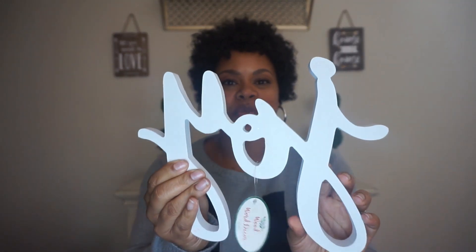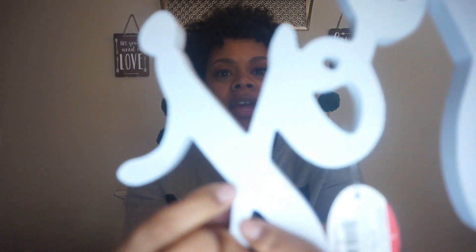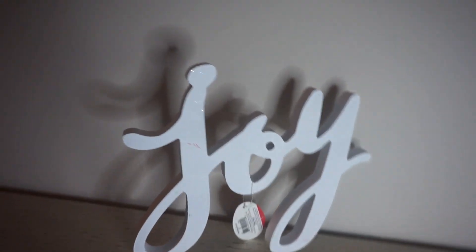The next thing I got was this joy sign — it was the last one at the first target. It's actually pretty beat up; it has a bunch of marks and scuffs on it from other items in the section. But I'm sure I can paint over it or just put it up and it won't even look that terrible.